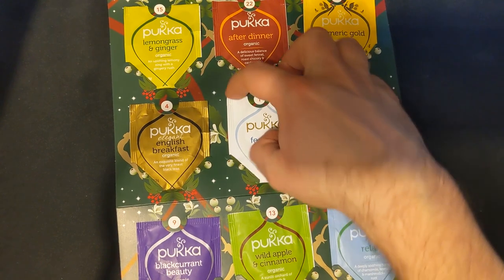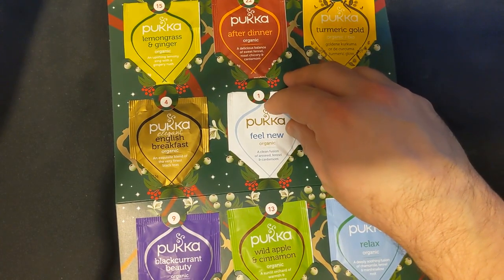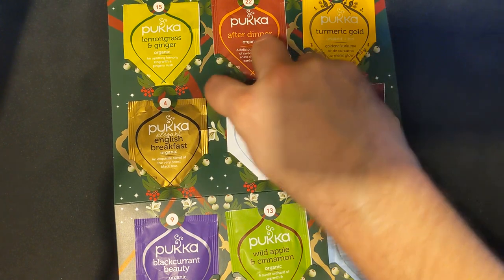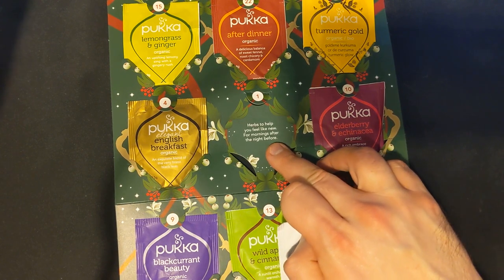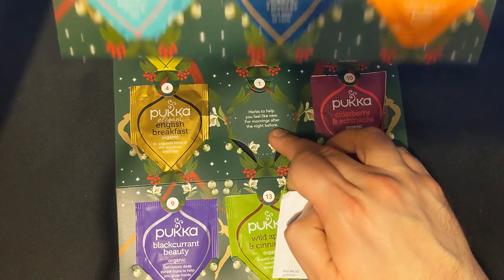Number one is Pukka Feel New - a clean fusion of aniseed, fennel, and cardamom. So we lift that up and peel it out. Herbs to help you feel like new for mornings after the night before. There are many, many interesting flavours here.